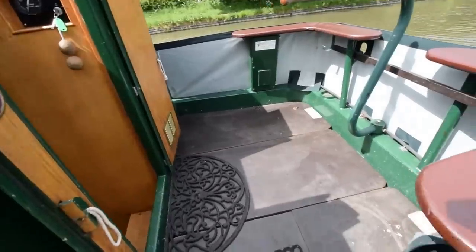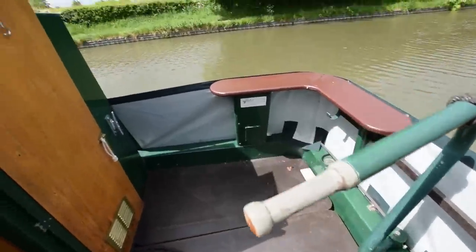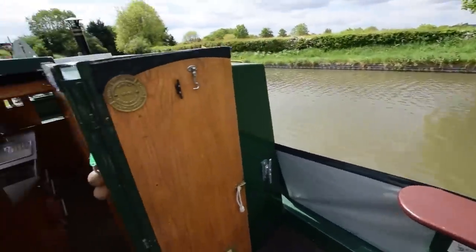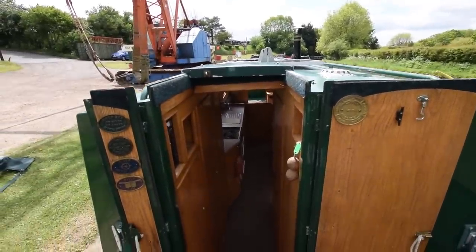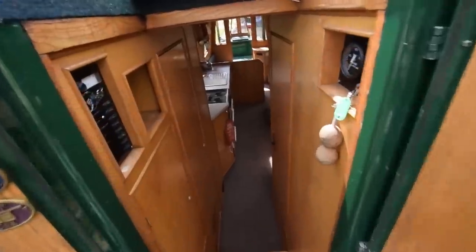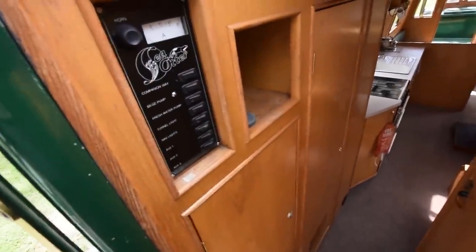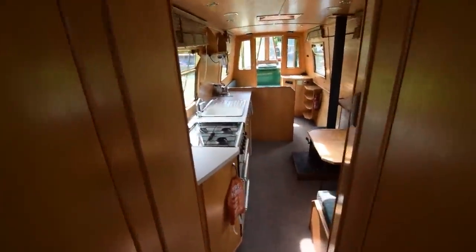The engine's under these boards — a Barrus, with just over 2,000 hours on it. Nice and clean in there. The stern deck itself is 4 feet 3 inches long — fairly standard Sea Otter layout. She's fitted out in light oak ply, with electrics and navigation controls at the back.